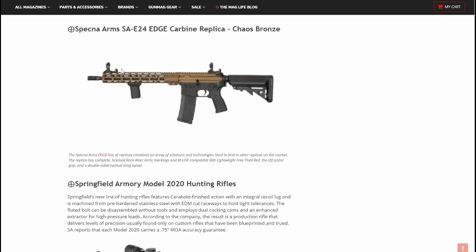Specna Arms SAE24 Edge Carbon replica in Chaos Bronze. This is a good looking AR — I kind of like the black and bronze mix, it looks nice. The Arms Edge line of replicas combines an array of solutions and technologies hard to find in other replicas on the market. This replica has complete licensed Rock River Arms markings, an M-LOK compatible RRA lightweight free-floated rail, a QD pistol grip, and a double-sided tactical swivel. Very good looking rifle.